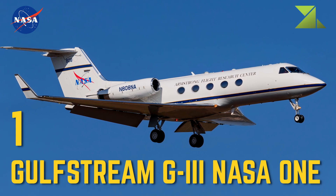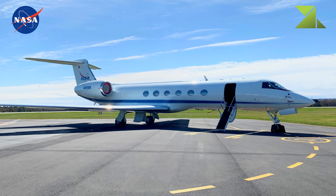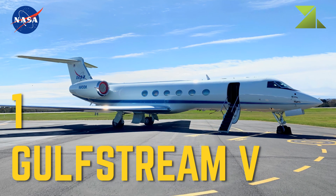1 Gulfstream G3 — NASA 1, Business Jet of the NASA Administrator. 1 Gulfstream 5 — Research Flights as well as to transport NASA Astronauts.